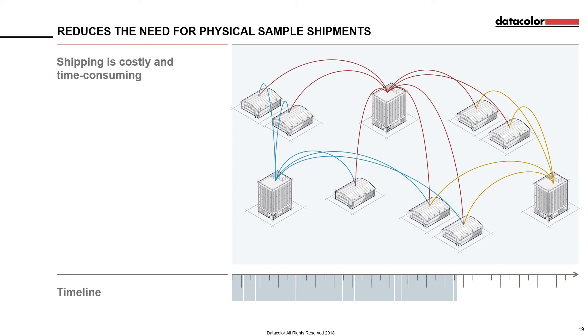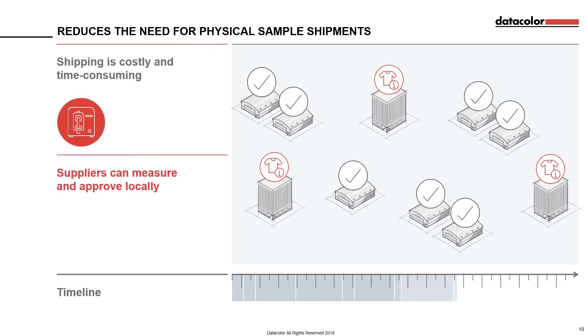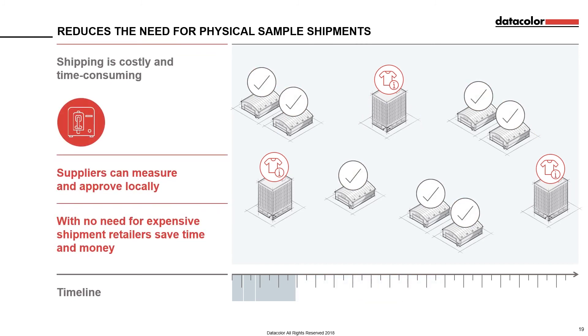If you do three rounds, it could be a week or more in time. But with SpectraVision, brands can digitally send the specification to their suppliers in multiple locations, and suppliers can measure locally — even approve on site. There is no longer any need for expensive shipment of multiple samples, saving both retailers and suppliers time and money.